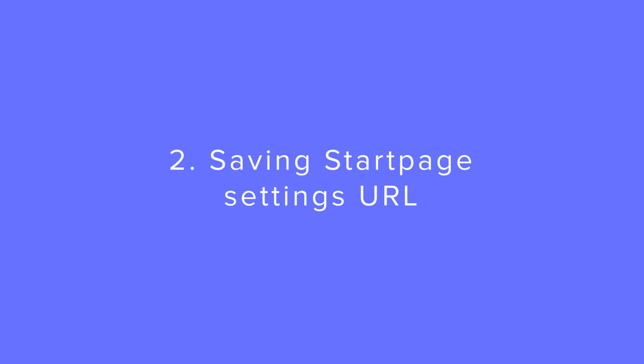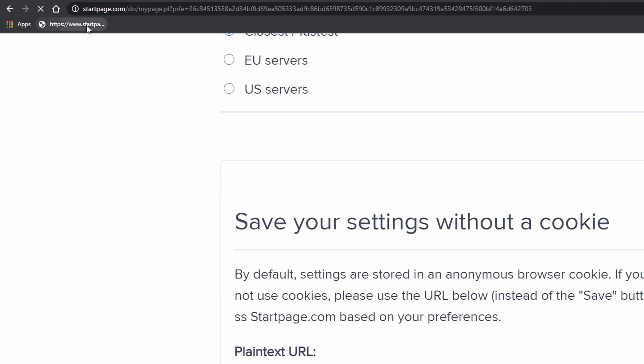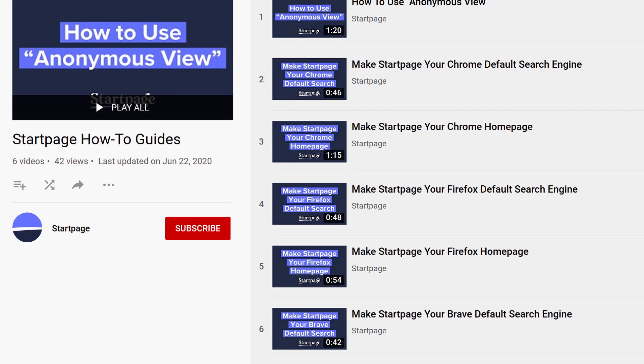Method 2 involves utilizing the settings URL at the bottom of the Startpage settings. This eliminates the need to store a settings cookie, allowing you to bookmark the settings URL or make it your browser homepage. We have guides on our channel showing how to set Startpage as your homepage.